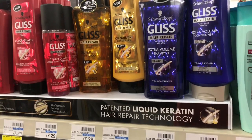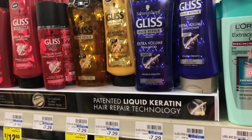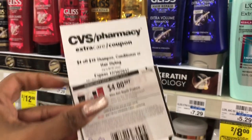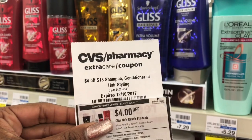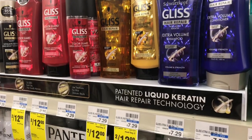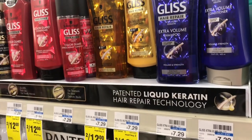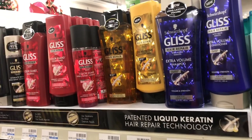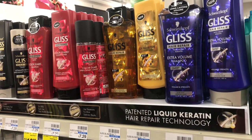Option two: Gliss shampoo and conditioner on sale for $5.99. Pick up four — total $20.95 — use two of the $4 off two coupons from Red Plum 12/3, and stack the $4 off $18 shampoo/conditioner or hairstyle coupon. Pay $11.96 out of pocket, get back the $7 ECB, making it $4.96 for all four, or $1.24 each. Gliss is a pricey but good product, so it's a pretty decent price this week.